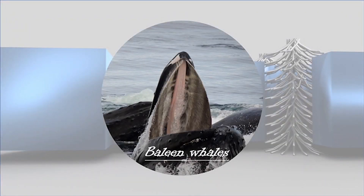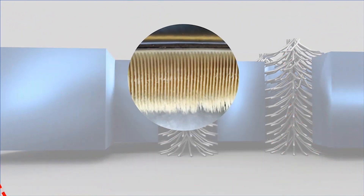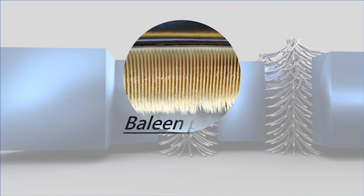Third, baleen whales. These animals have no teeth. Instead, they filter their feed from the sea through fringed brushes called baleen plates.